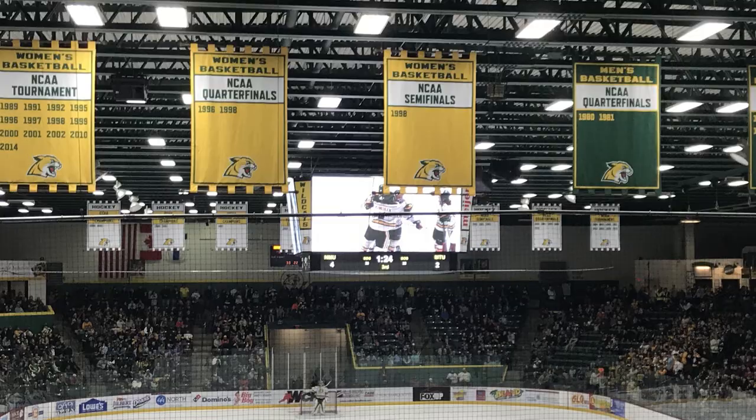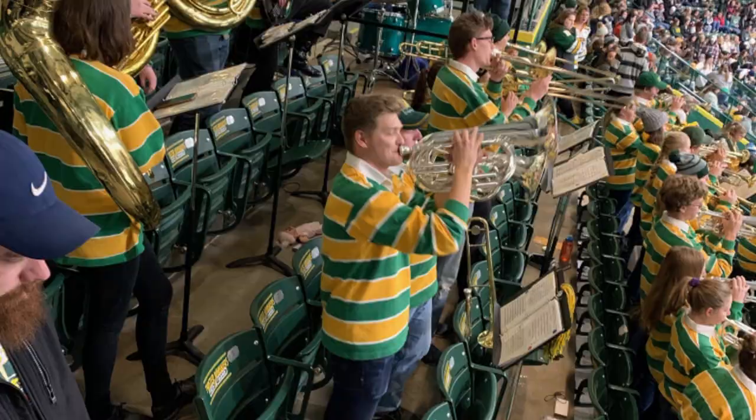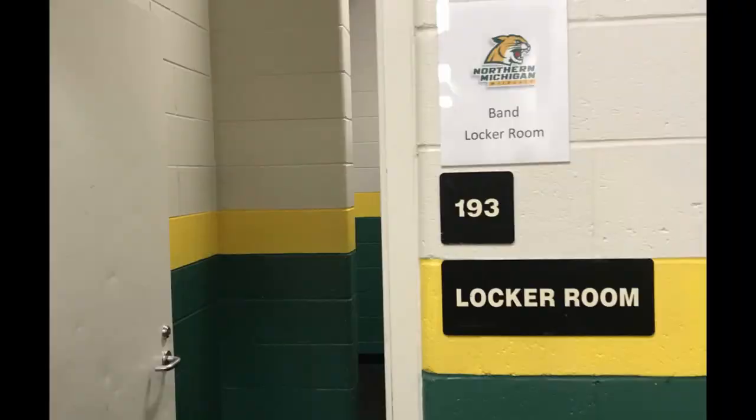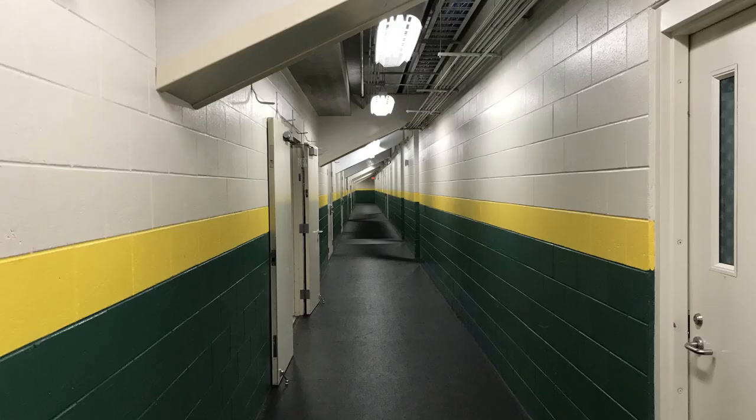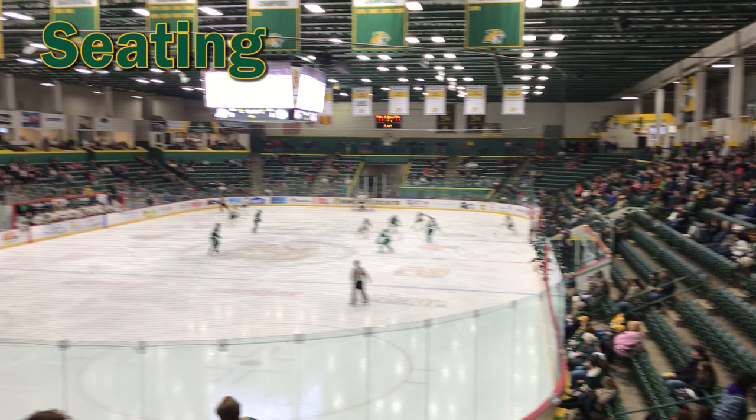I was actually in band all four years at Northern Michigan, which gave me access to some pretty cool areas of the arena. We had our own locker rooms a lot of times, so I got to see the locker room and the under walkways of the arena, as those narrow hallways are of course painted NMU's green and gold. The seating bowl is almost uniform as the green seats wrap around the entire rink. However, there are a few rows less of seats on the north side of the rink where there's the press box and some private suites.